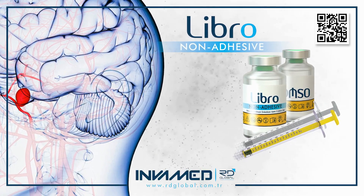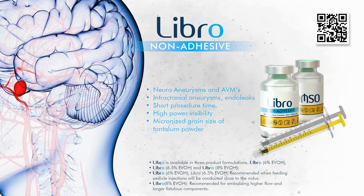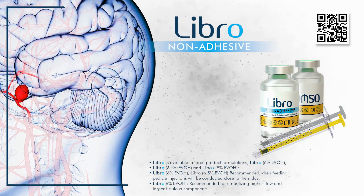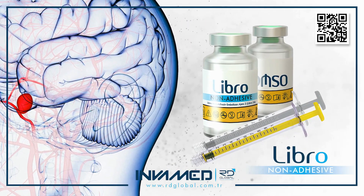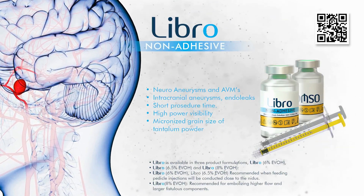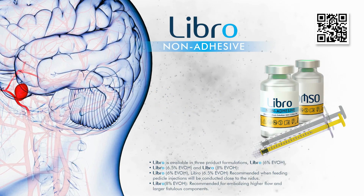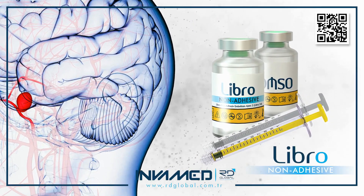With hundreds of documented cases and inclusion in upcoming multi-center registries, LIBRO is poised to define a new standard in liquid embolic therapy, grounded in safety, versatility, and long-term efficacy. It stands as a critical tool in the interventionalist's arsenal, engineered for precision, developed with clinical insight, and delivered with a commitment to advancing care in the most challenging neurovascular pathologies.